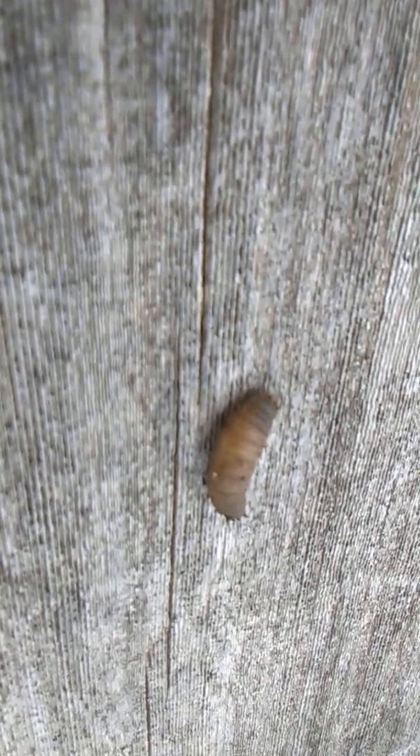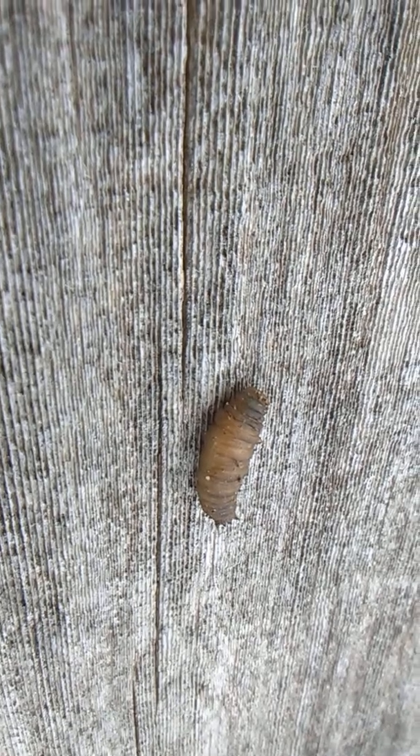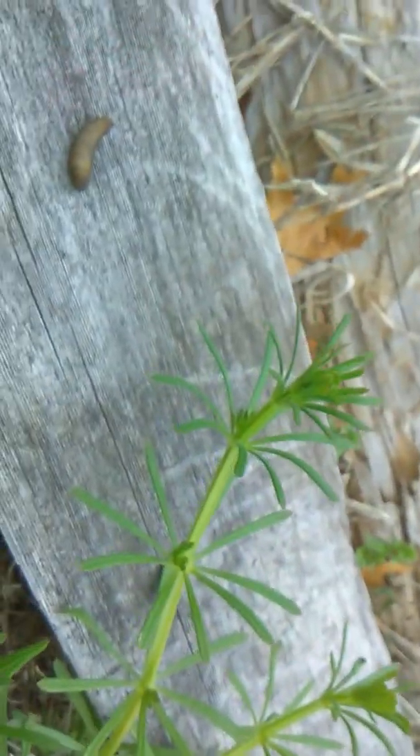There we go. It's kind of gross looking, but I picked it up for some reason. Okay, I'm going to leave you alone.